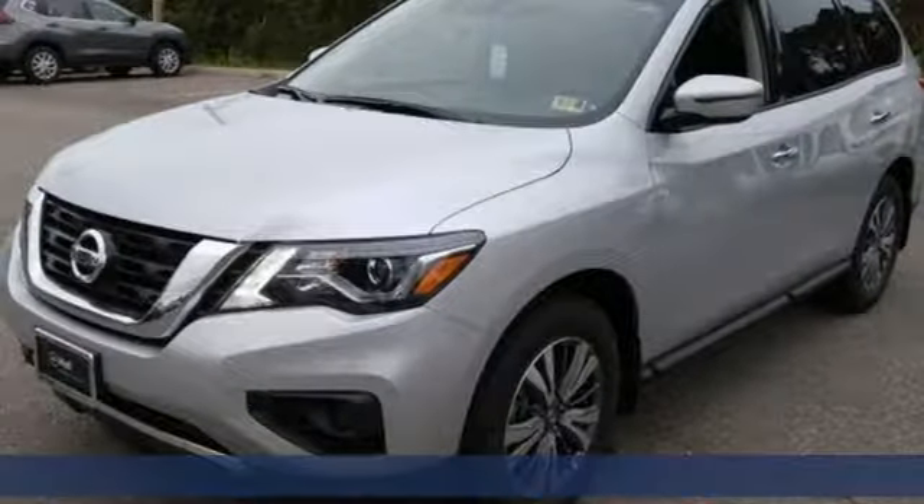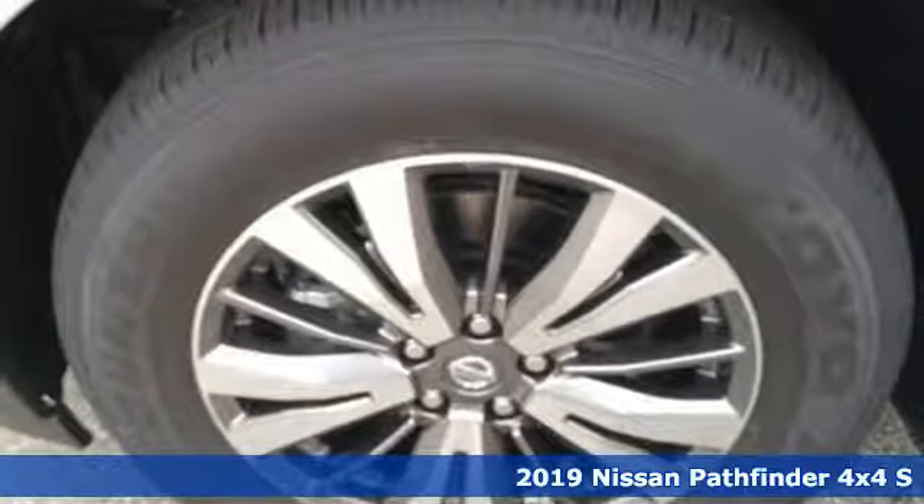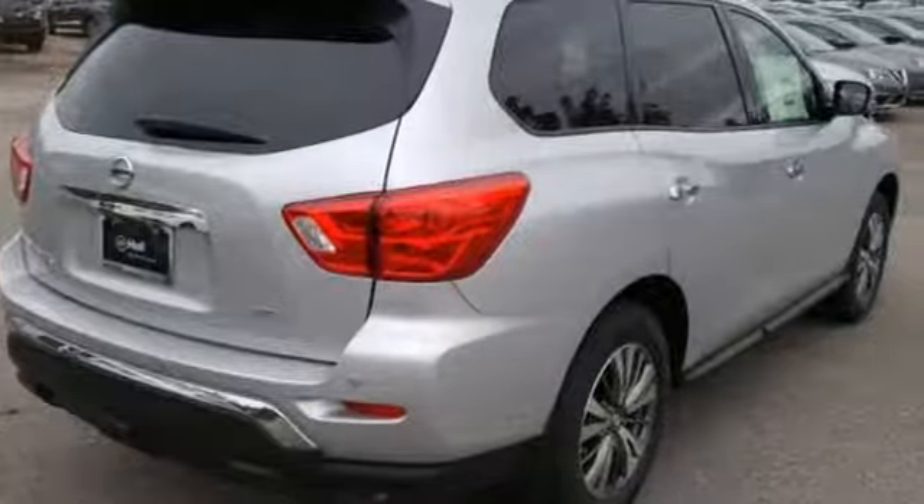It's a new 2019 Nissan Pathfinder. Leave no child, nor boat, nor trailer behind in this Pathfinder, thanks to its comfortable seating for 7 and strong towing capability.